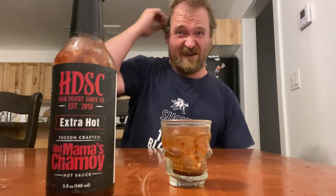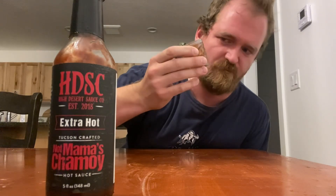Whoo! Oh — very flavorful. I wasn't expecting that heat. Oh my gosh, that's hot. Very good though. You can definitely taste the chamoy and the Seven Pot pepper.